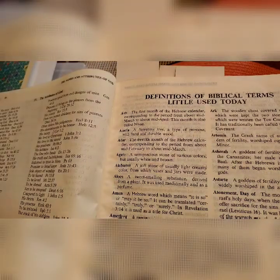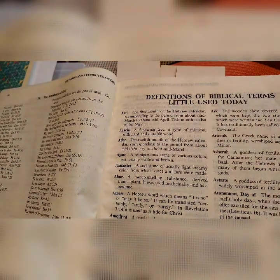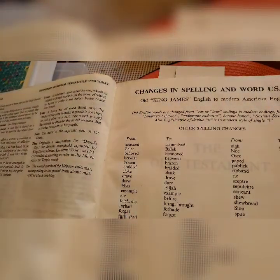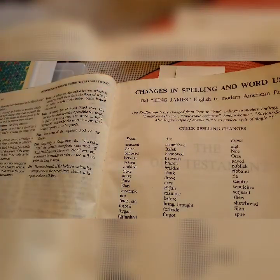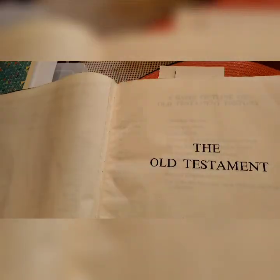It includes definitions of biblical terms not used today, such as 'baal' and 'abi' — words we don't really use today, but all of them are explained here. It also has changes in spelling and word usage — old King James English to modern American English. And now, the Old Testament section.